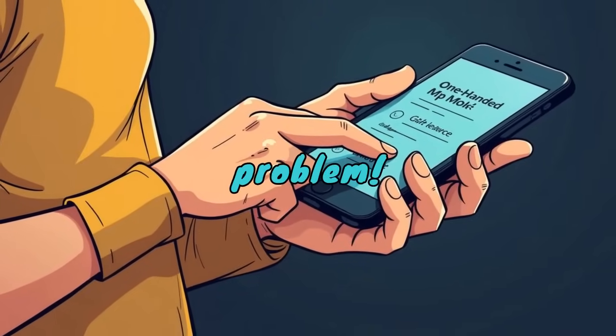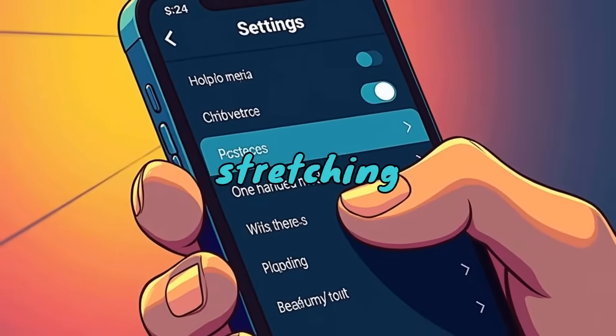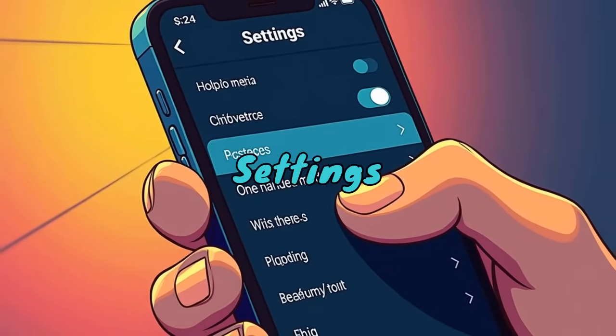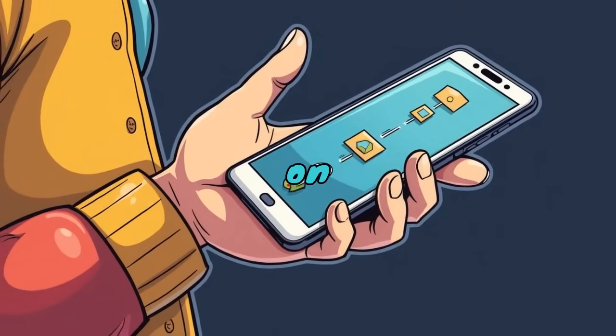One Handed Mode. Got a big phone? No problem. One Handed Mode lets you reach the top of your screen without stretching your thumb. Go to Settings, System, Gestures, One Handed Mode, and swipe down on the bottom of the screen.